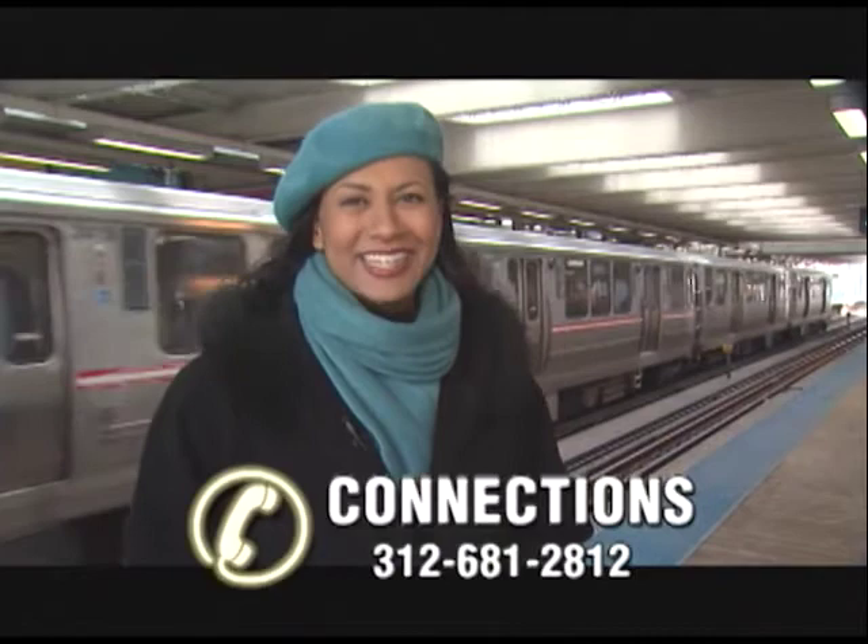We're always looking for story ideas. Do you have a travel tip you'd like to share or a CTA story you'd like to tell? We want to hear about it. Give us a call at the Connections Hotline: 312-681-2812. Helping you make your connections, I'm Jean Sparrow. Thank you for watching.